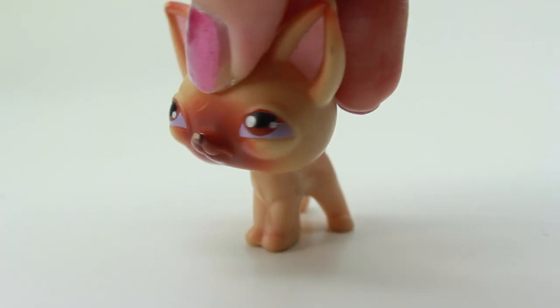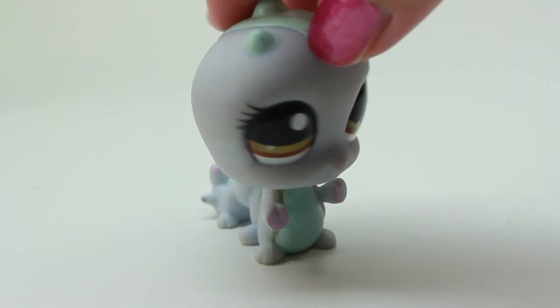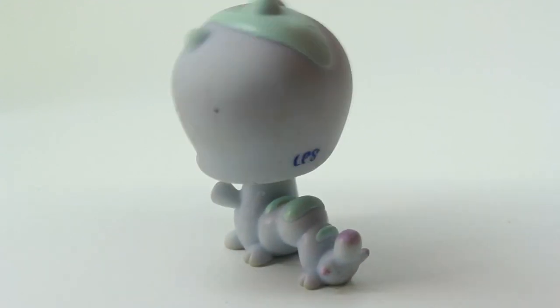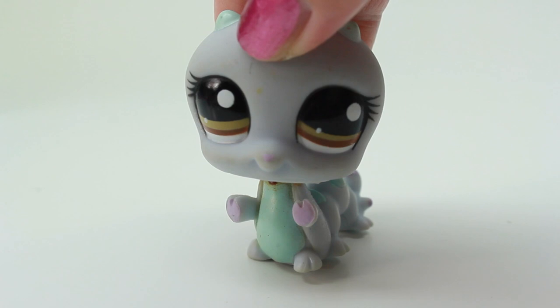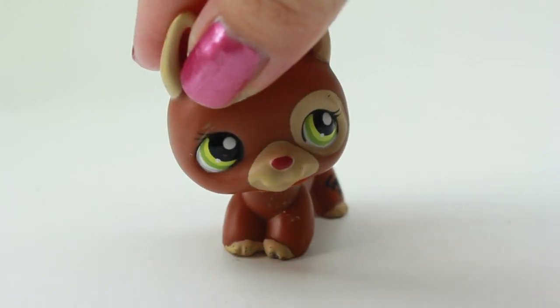Here is another dog that we have and I think I have this one already, so this is going to be a duplicate for me. Oh, this one is so cute — I love the colors, it's like greenish and kind of purplish. It's so pretty and I don't think I have this one in this color, so this is new. Here we have another dog and I think I have a couple of these in the same exact color.